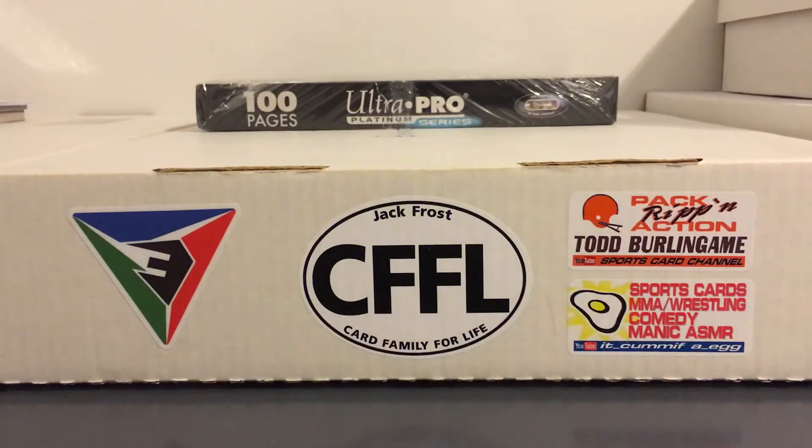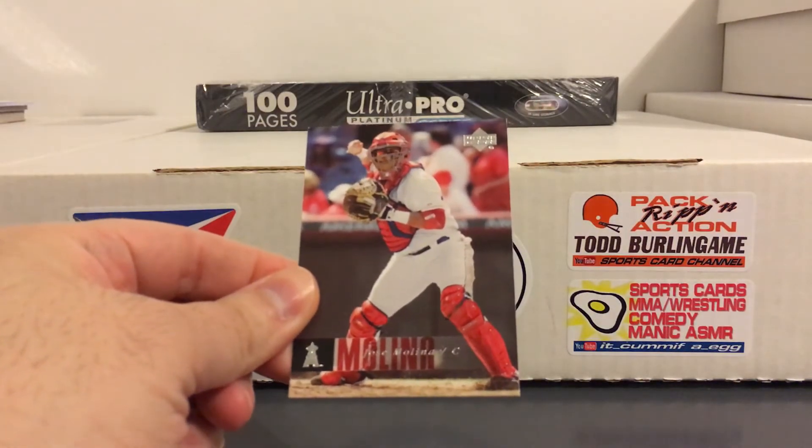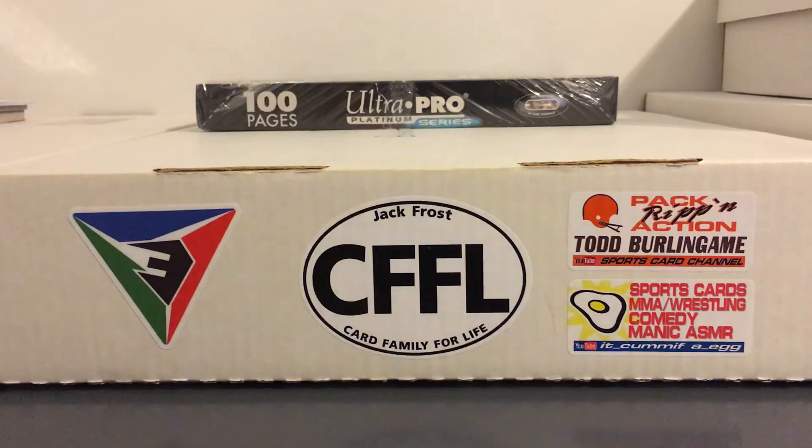Shortly after Benji was called up, his brother Jose Molina was called up - another good defensive catcher. And then eventually Yadier came up and was the best out of all three of them.